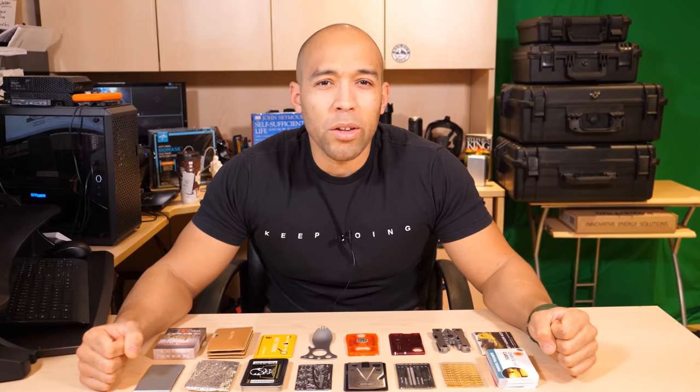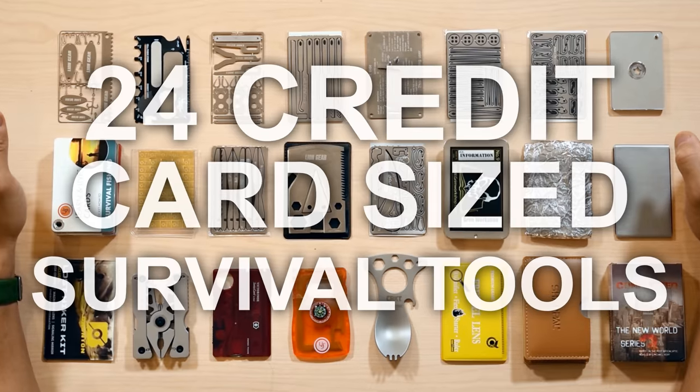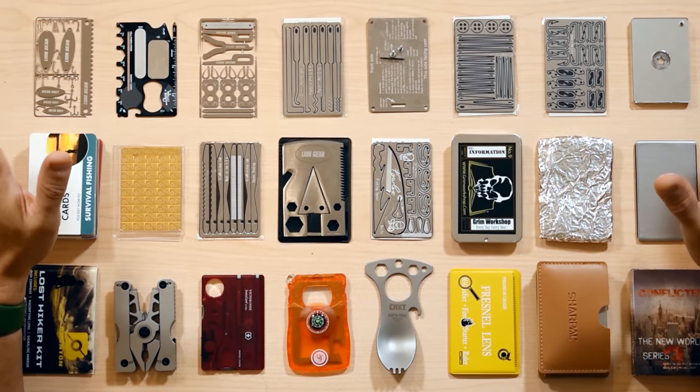Hi folks, Canadian Prepper here. Today we're going to talk about 24 credit card size survival tools and discuss which are gimmicks and which are gadgets. Stay tuned to find out. Let's get to it.